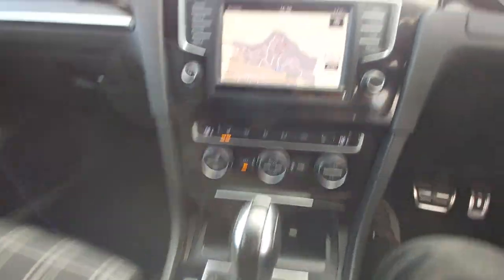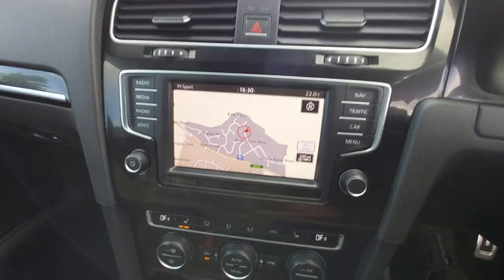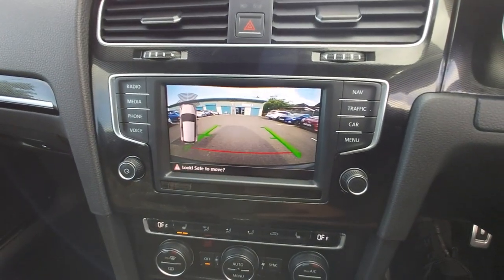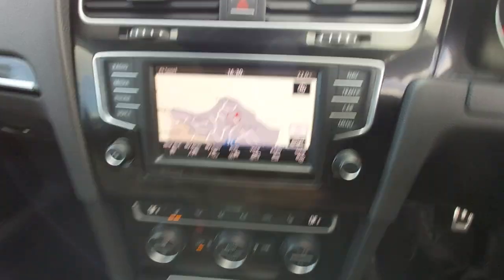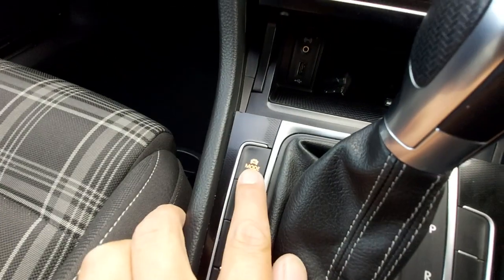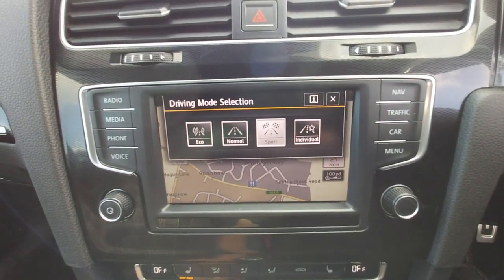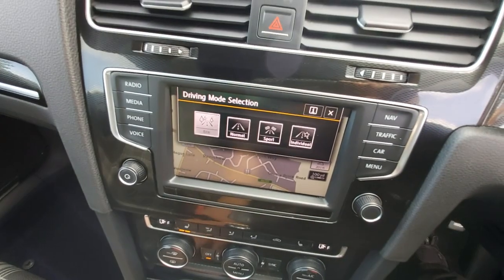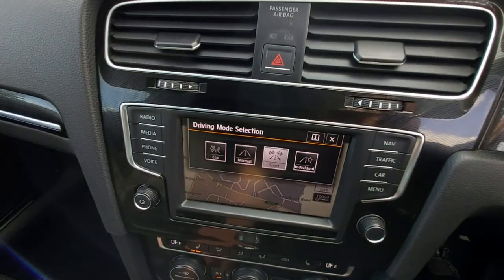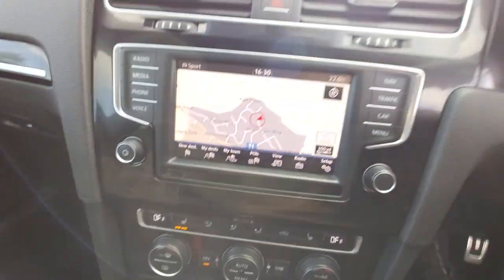First thing you'll notice is it's got a sat-nav of course. And if I put it into reverse, it's got the reverse camera. Put that back into park and it goes off. It's also got the driver's mode — if you press that, it's got the usual eco, normal, sport and individual modes. You can change those, so that's the driving modes, and it is touch screen as well.